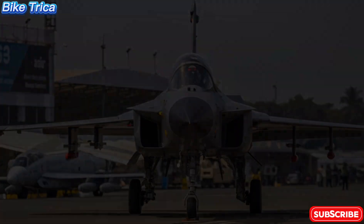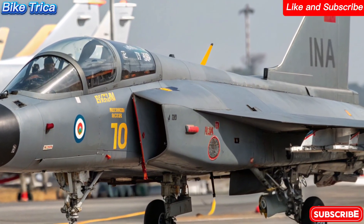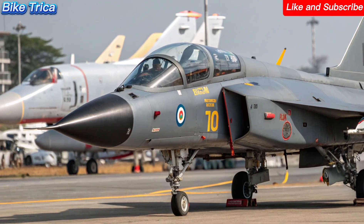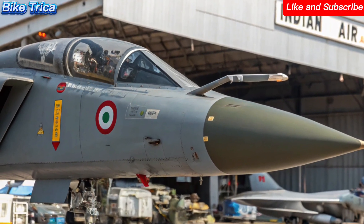Welcome back to Bike Triker. Today we are diving into the future of Indian airpower: the new 2026 HAL Tejas MK2. This advanced fighter jet is not just an upgrade — it's a game changer for the Indian Air Force.